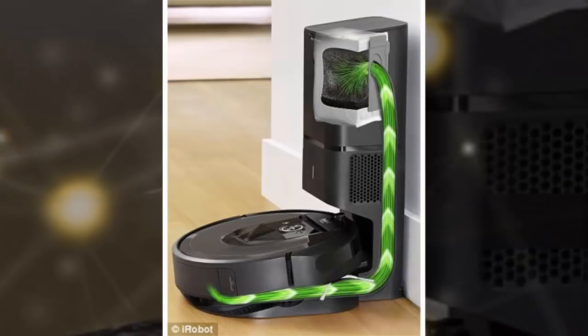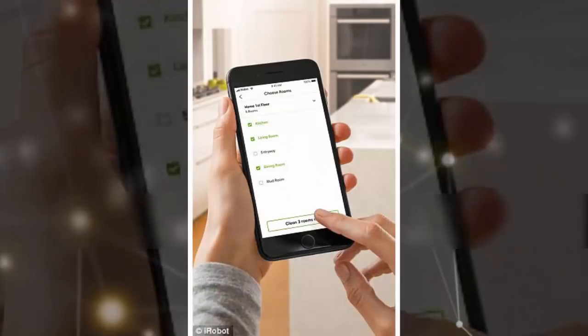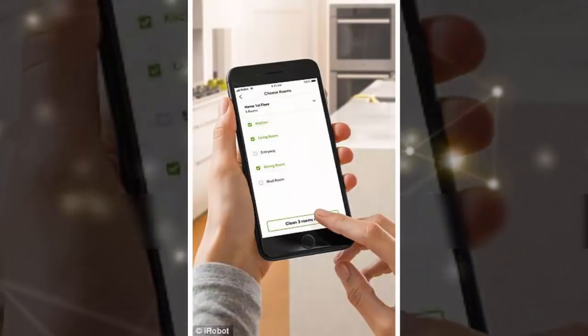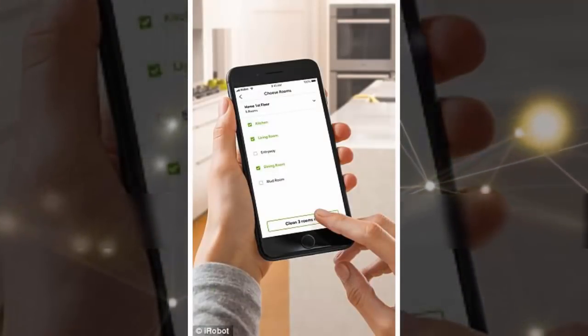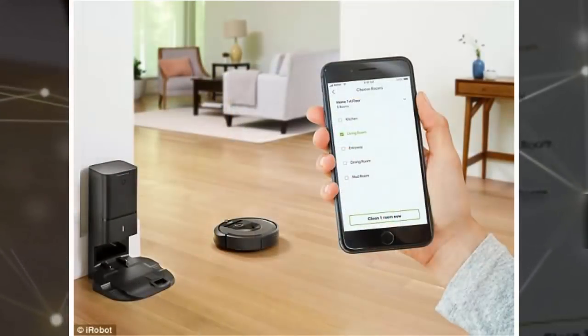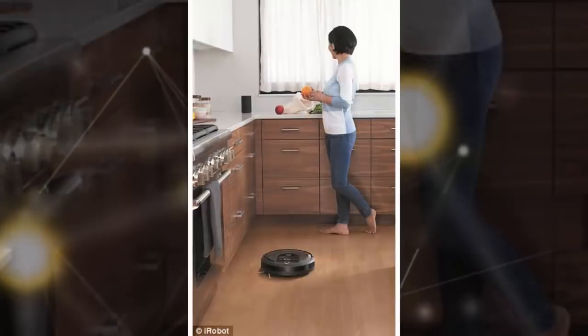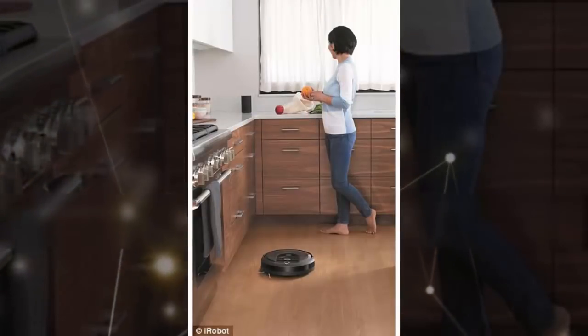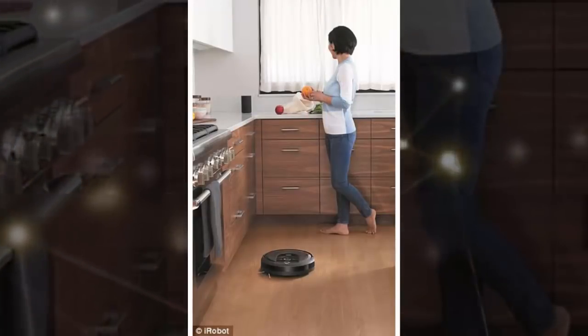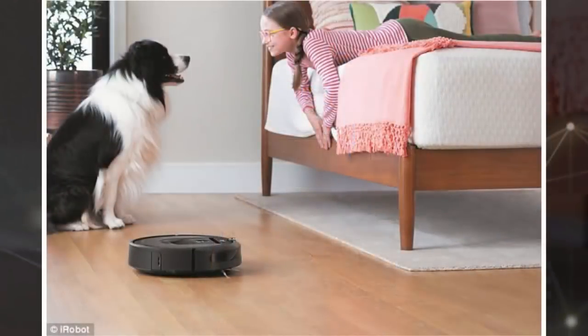This feature might raise privacy concerns for some users, as a copy of any maps is stored on the cloud. However, the low-resolution images taken by the device are only stored on the Roomba. 'The idea that we can build this system that remembers what's going on in the home is the big leap,' iRobot CEO Colin Angle told TechCrunch. 'The goal of organizing information to enable the smart home required this robot. We transition from being a company that is building robots to a company that is organizing spatial information in the home,' he added.